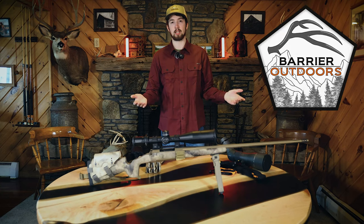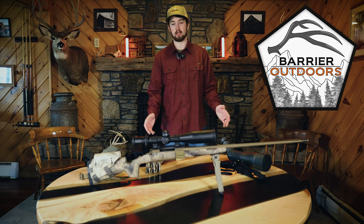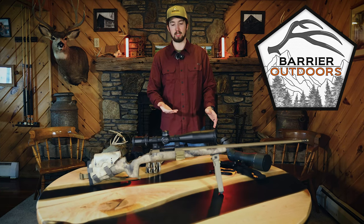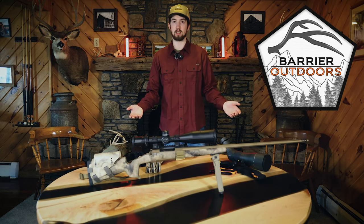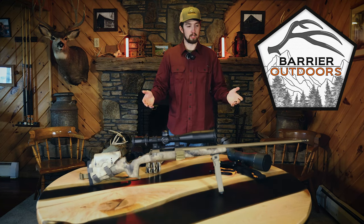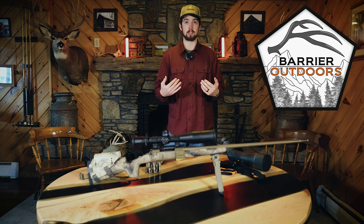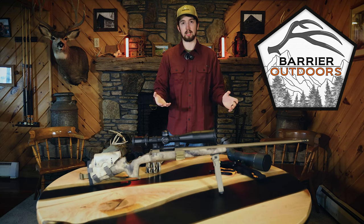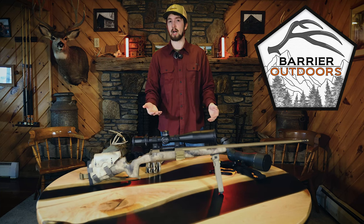That's all the gear I'm bringing on my Montana Spring Black Bear Hunt. Please like and comment — any comments would be helpful, including any gear I might be missing. Please subscribe as well. We have a really great season coming up with a lot of things happening. We're building this brand to educate people and ourselves, so stay tuned for more great videos. We also plan on releasing some podcasts.